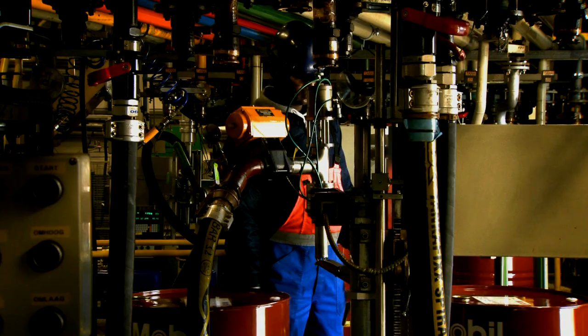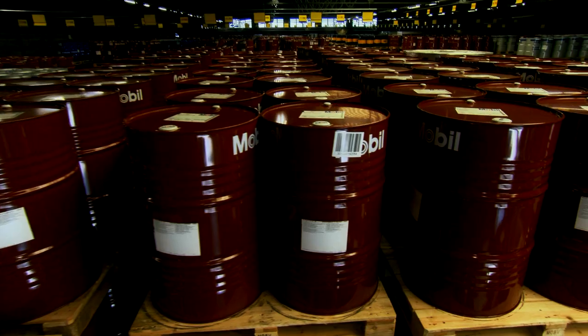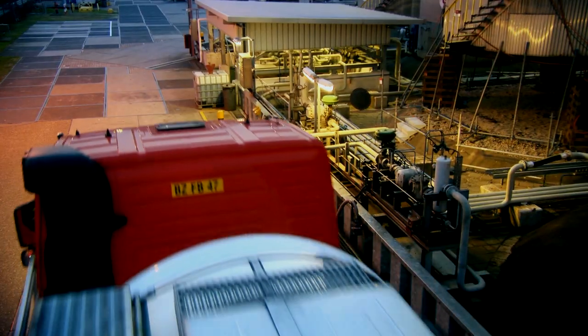ExxonMobil marine lubricants have a history of proven results. Our products are all manufactured to consistent standards worldwide, ensuring the same outstanding performance wherever they are taken on board.